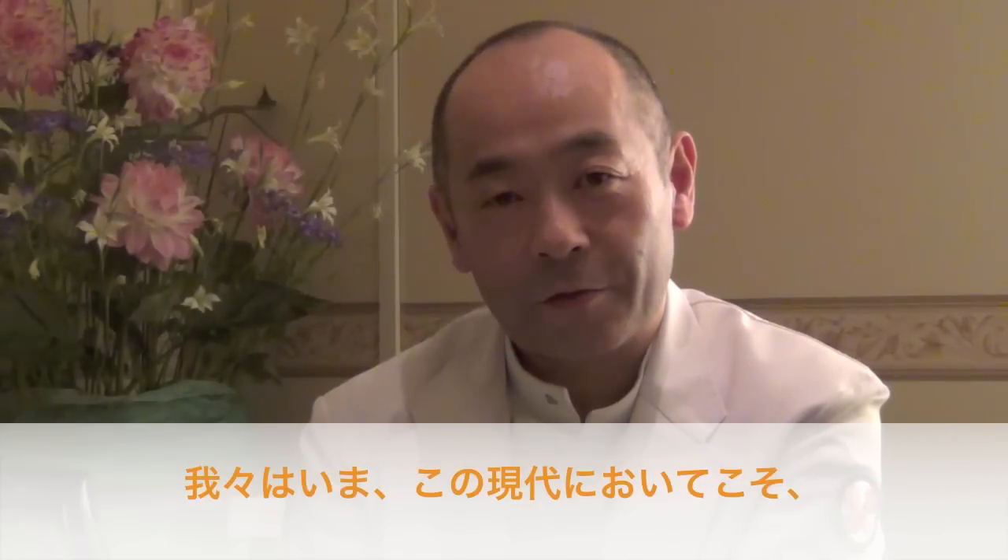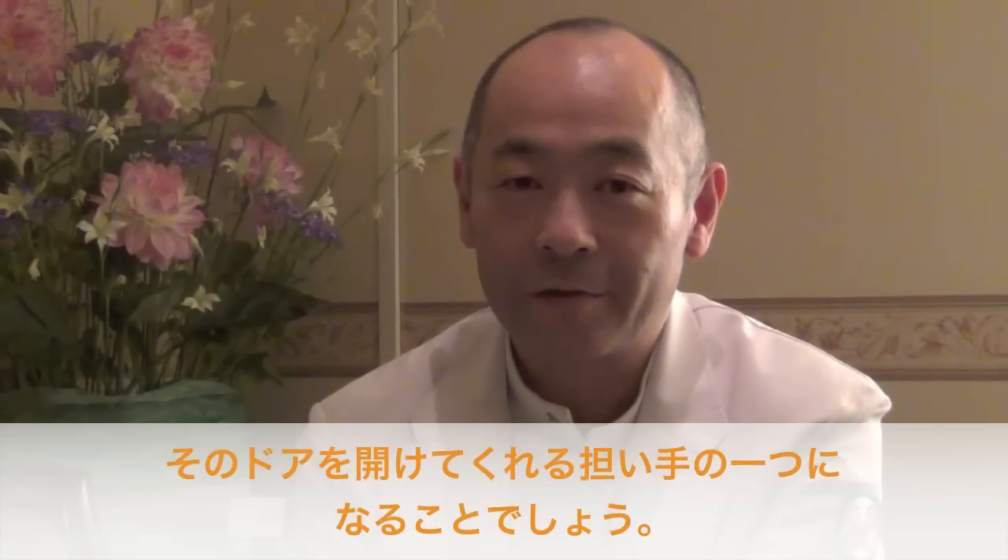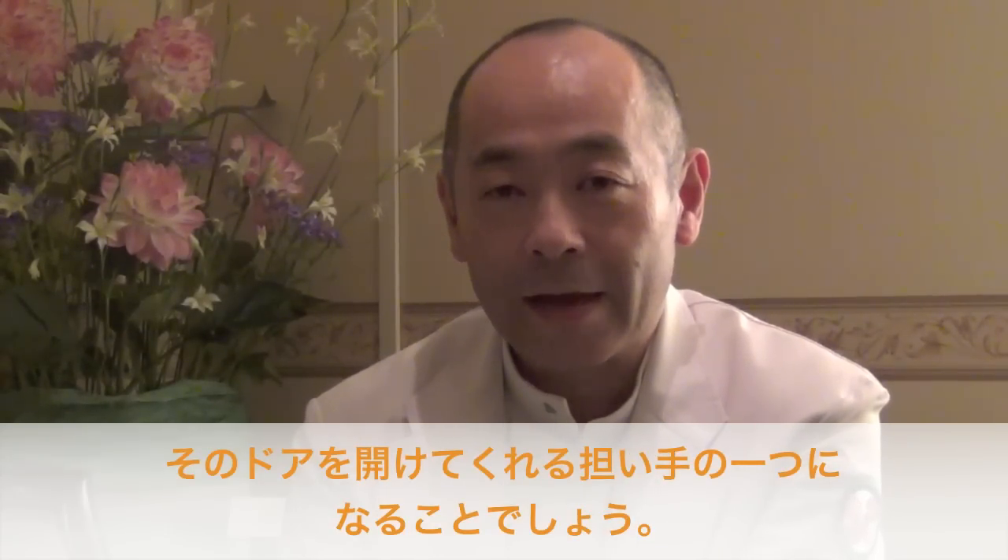In the modern century, we must show the scientific evidence of the effect of Gendai Reiki treatment. I believe the new EEG technology must be the key to the door of the scientific Gendai Reiki world.